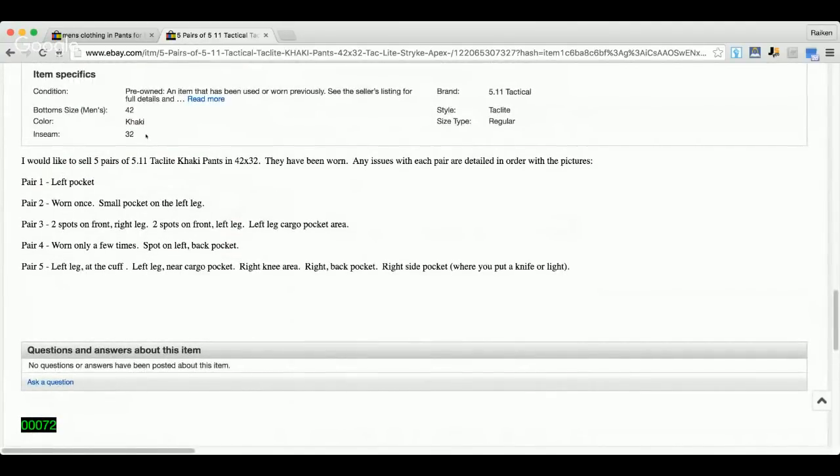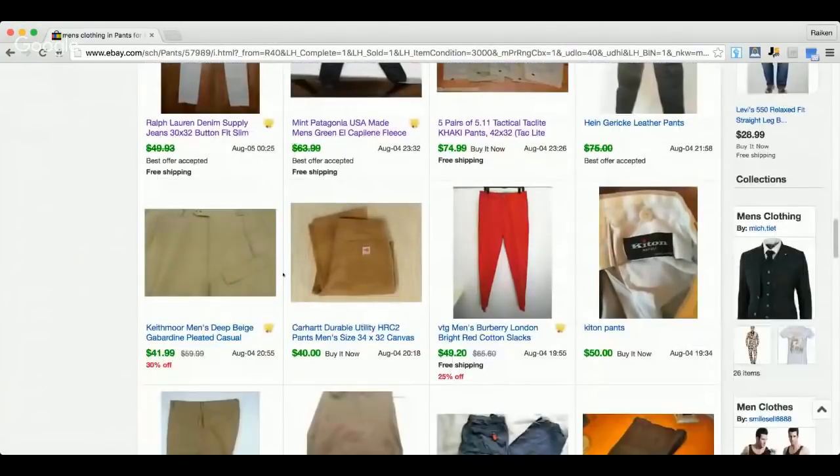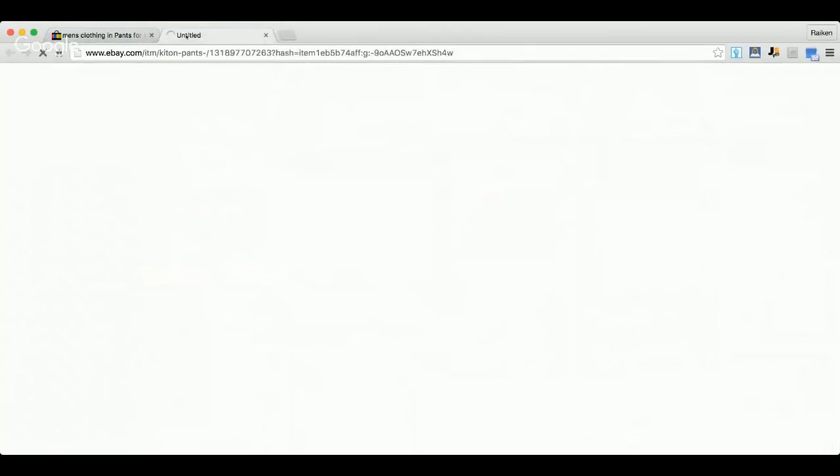Be very descriptive about flaws and issues in your listings. You can try to hide a flaw, but you'll likely get a return or negative feedback — neither is fun. Your feedback is very important, especially if you're new or want to maintain top-rated seller status. Returns are also frustrating because you may have already moved that money to your bank account and spent it before the return comes in. Just be honest and upfront about flaws.